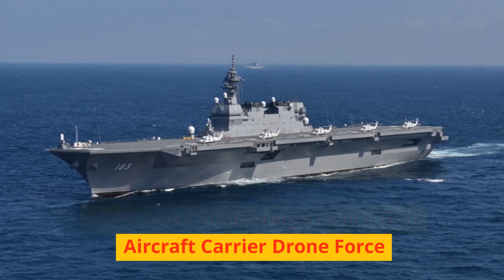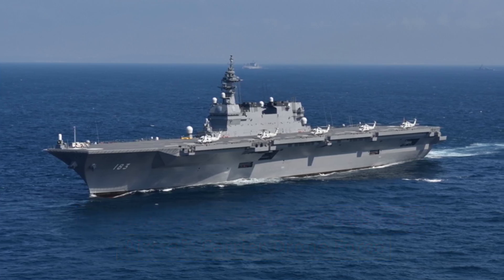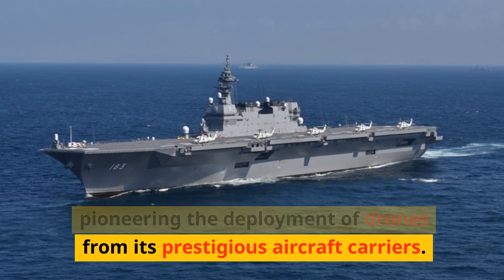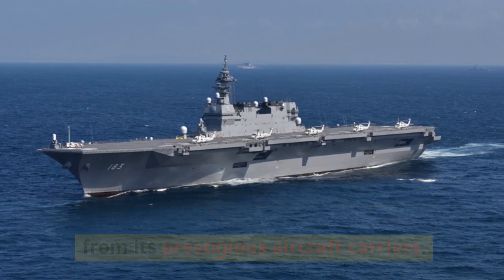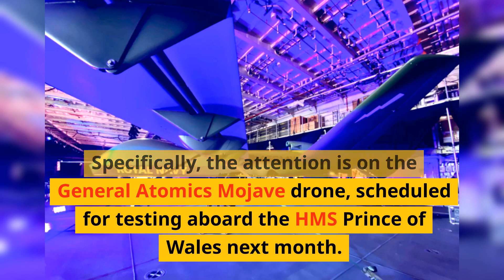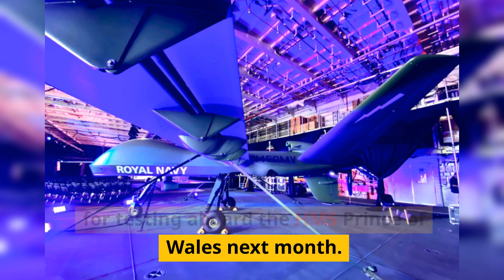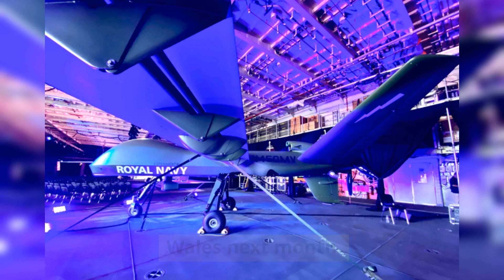The Royal Navy of the United Kingdom is pioneering the deployment of drones from its prestigious aircraft carriers. Specifically, the attention is on the General Atomics Mojave drone, scheduled for testing aboard the HMS Prince of Wales next month.